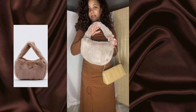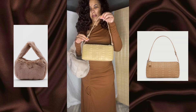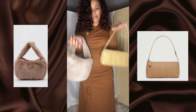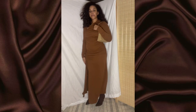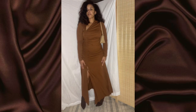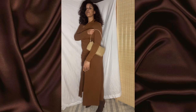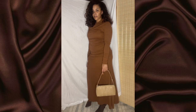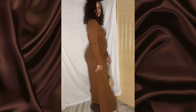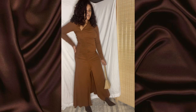This bag is from Nasty Gal and the other bag option is from Mango. I chose the Mango one because of the texture — the texture was giving more, even though the color doesn't match as well as the fur bag. I think this is still considered a monochrome look because it's all brown, just different shades, and I think it still works.